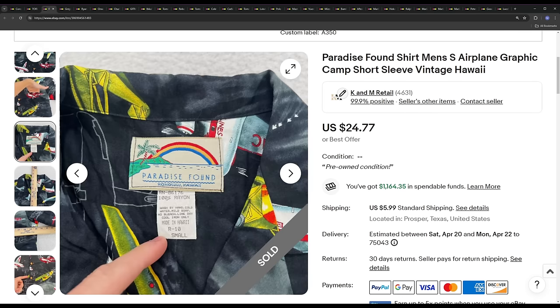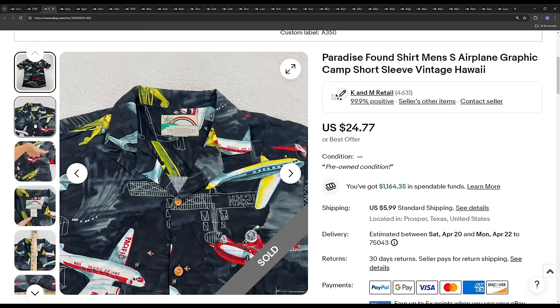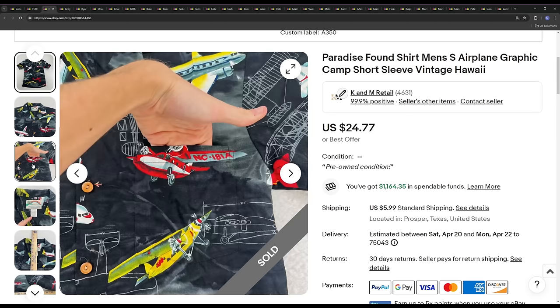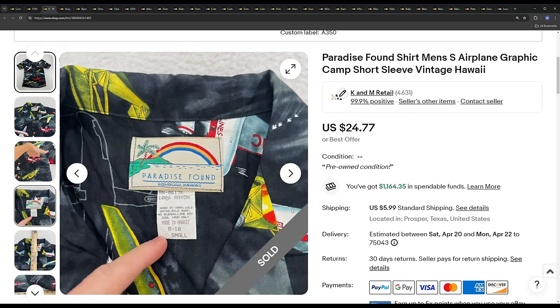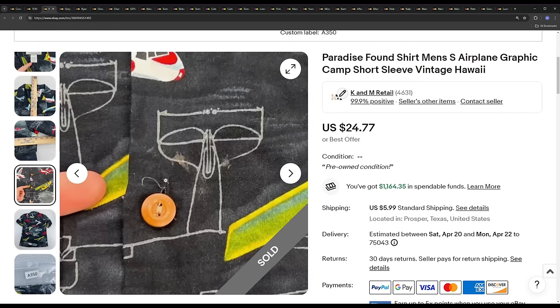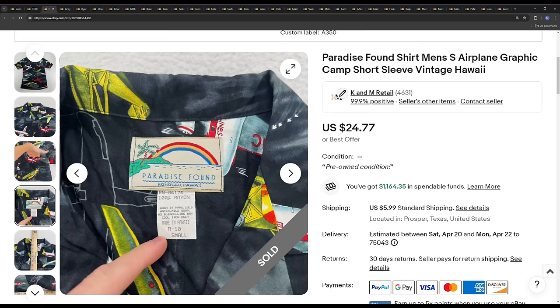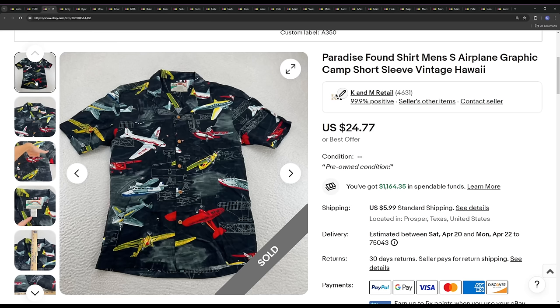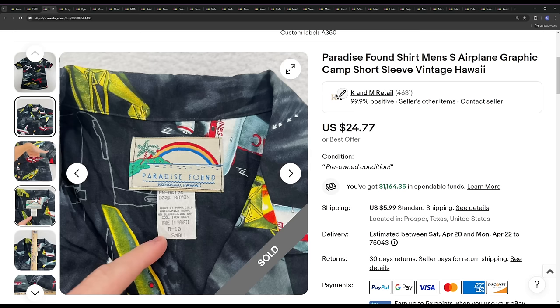Next we have a Paradise Found — another one sold the day after the last one. This one had really cool older airplanes on it made out of 100% rayon. Paradise Found is a vintage brand, and whenever we find these they typically have flaws. This one did, though not as major as we typically find. We still picked it up, and it ended up selling for the ask price of $24.77.